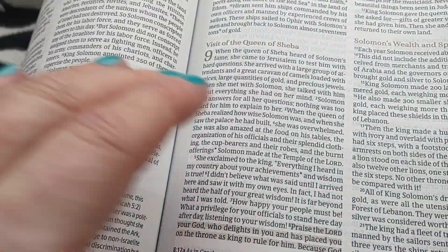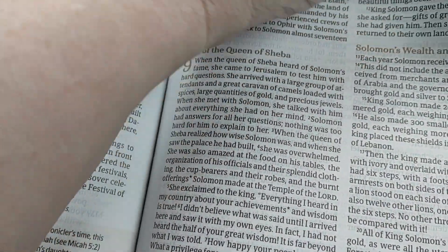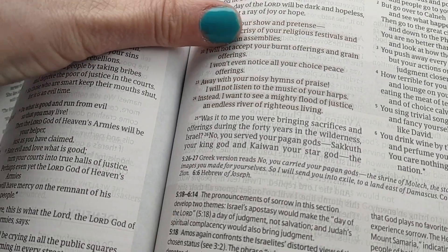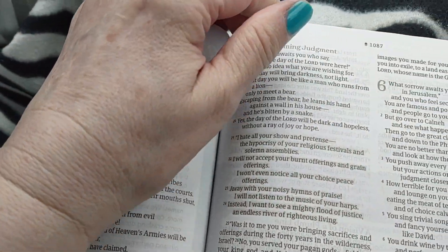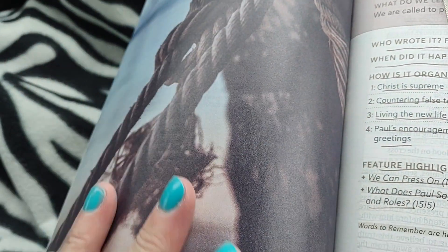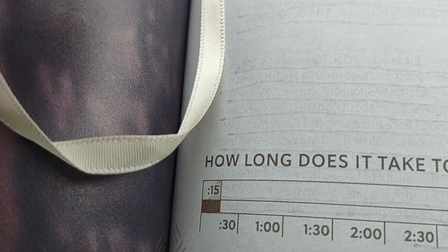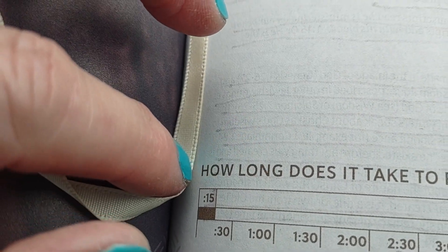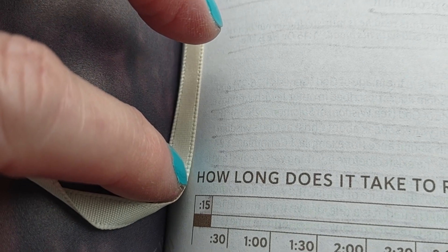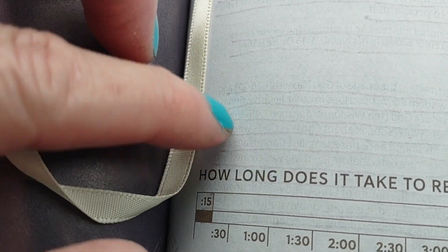I wanted to go over here to Colossians, where I was reading this morning, because I wanted to show you some things about this Bible that I think are great. Isn't this pretty — it's just so much color. It also has, in front of each book, it tells you how long it takes to read the book. So it takes you 15 minutes to read the book of Colossians. So if you have 15 minutes today, go ahead and read the book of Colossians.